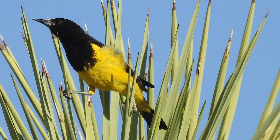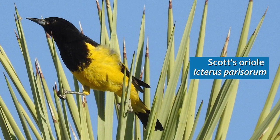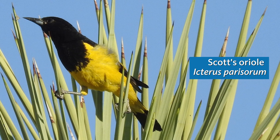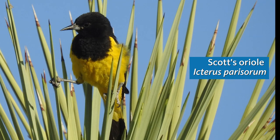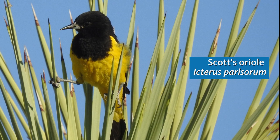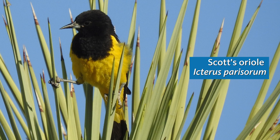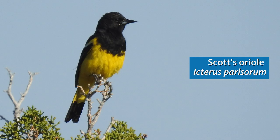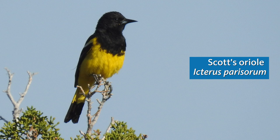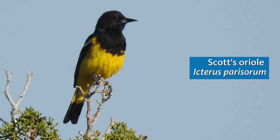Up ahead is not only a bright splash of color, but it's also one of our finest local singers. This is a male Scott's Oriole, a bird of desert woodlands and especially Joshua trees, that you're not likely to see closer to the coast. They show up here in the Juniper Hills area around the third week of March and they'll stay through the summer. Our birds probably spend the winter in Baja California or somewhere in the northwestern mainland of Mexico.